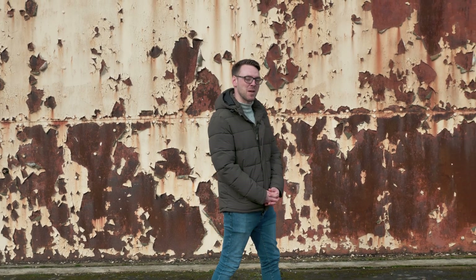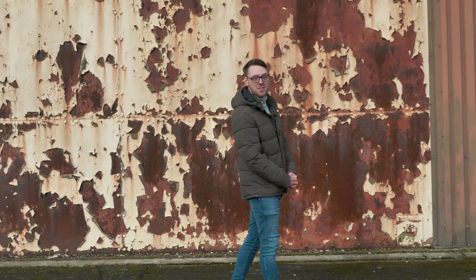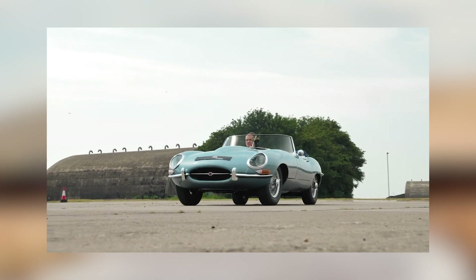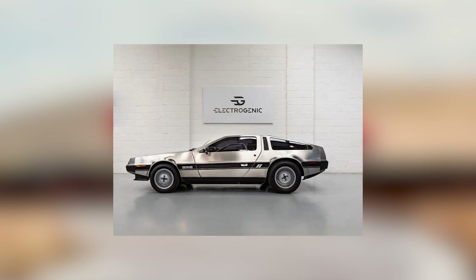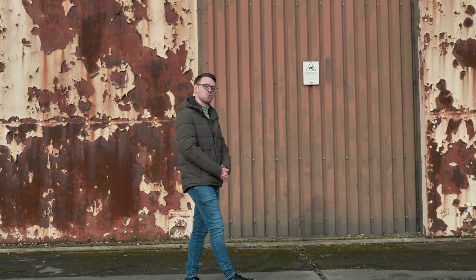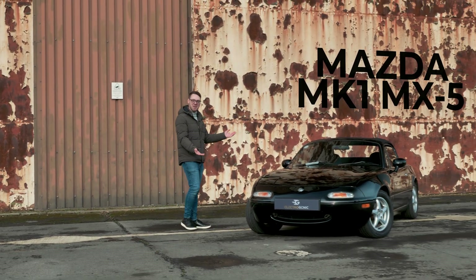Classic car electrification has become incredibly popular in recent years. We've seen Ferrari Testarossas, Jaguar E-Types, Porsche 356s and the DeLorean DMC12. But today I'm here at Bistar Heritage to drive Electrogenic's most recent project: the Mazda Mark 1 MX-5.